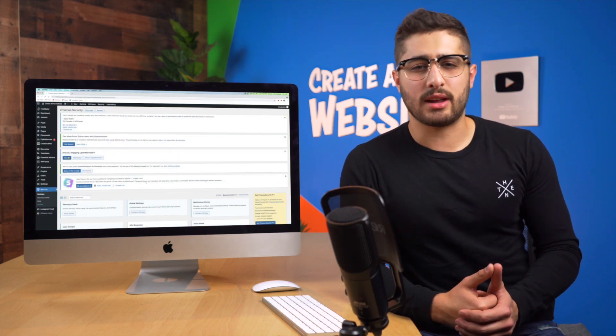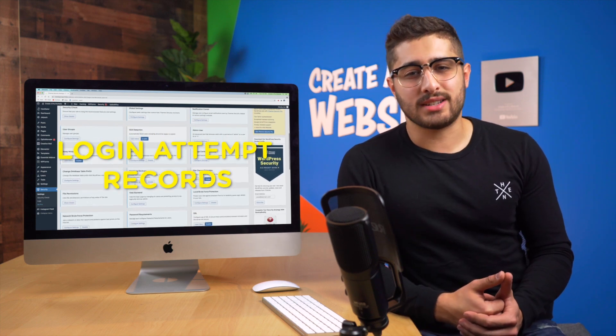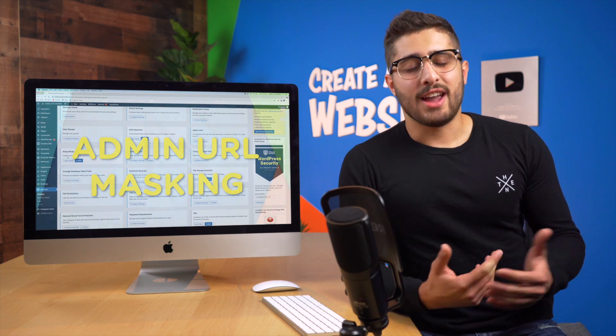Today we're going to be downloading a security plugin that provides services like malware scans for your website, login records to alert you of brute force attacks, admin URL masking, and much more. And I'll be walking you through the setup from start to finish.